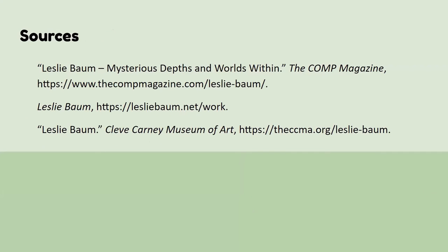And here are my sources. If you want to check out her actual website, that is the second link there. We also have the Museum of Art link and another magazine-style website that wrote a lot about her — I used it mainly for the images. Thank you for listening. I hope you enjoy and maybe take some inspiration from her like I did.